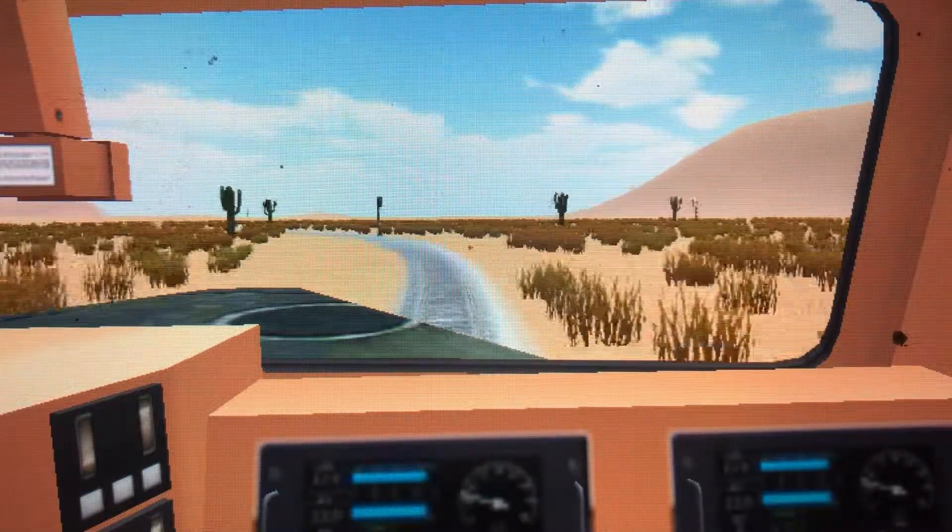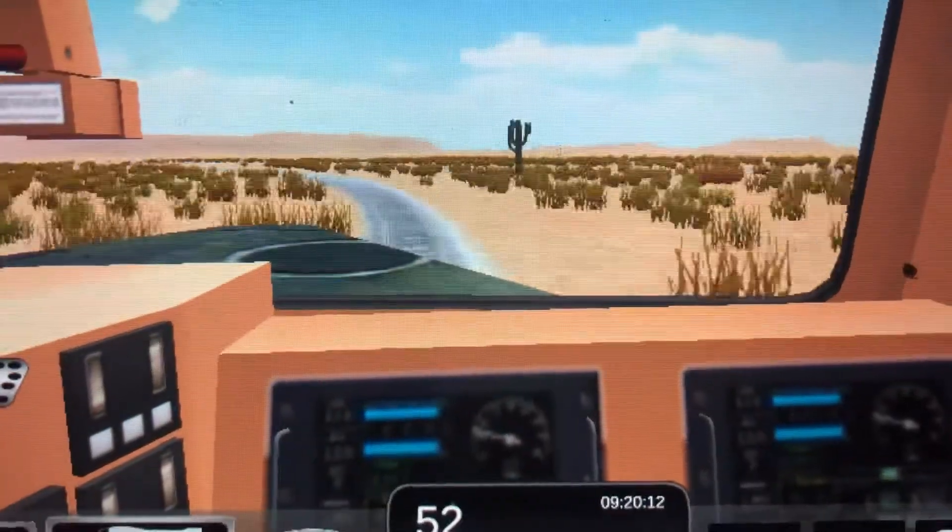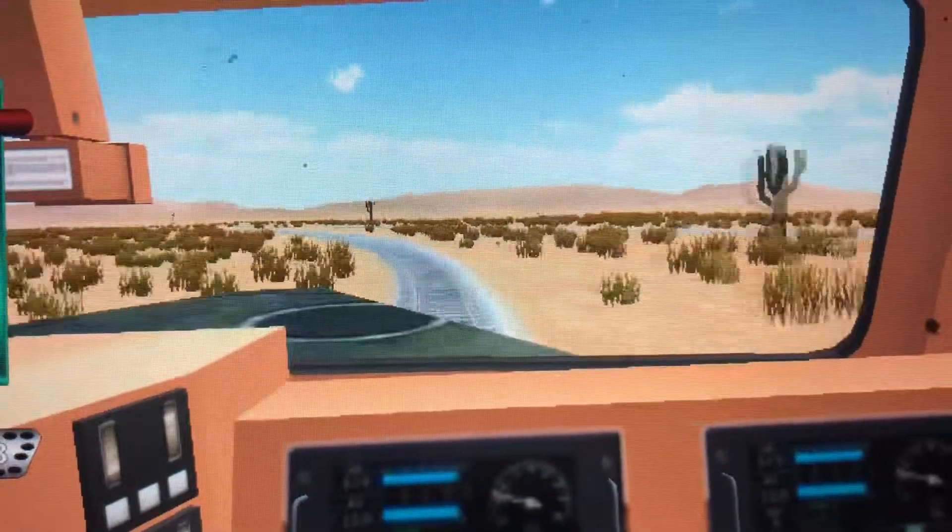Going 55 miles an hour — actually, 52. Let's just pretend we're going 55.